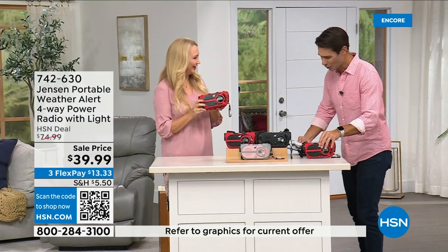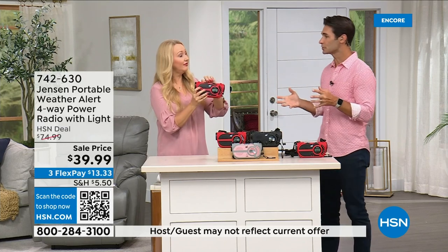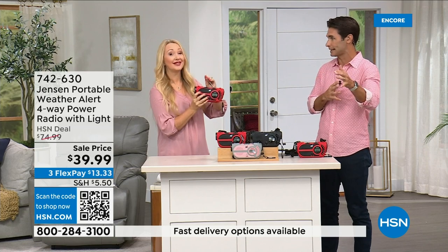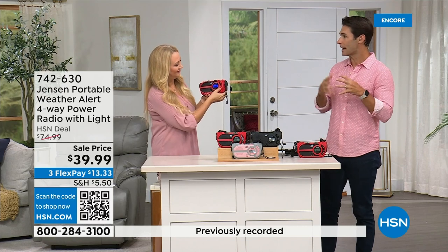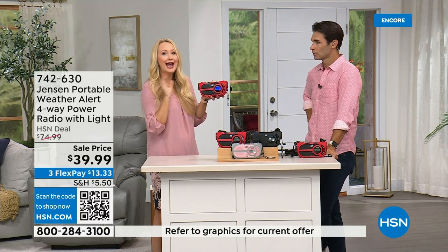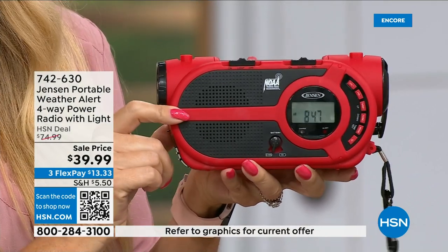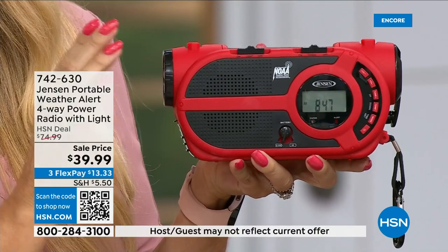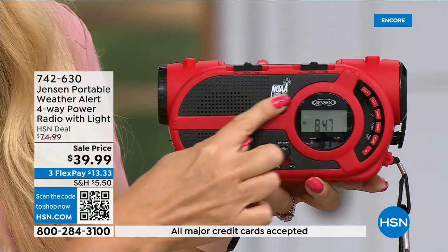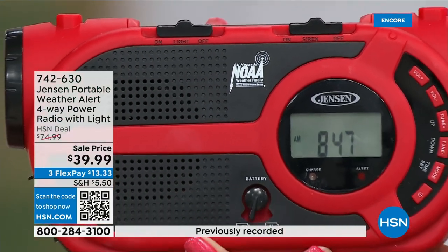Jensen has been a sound innovator since 1927 — a brand we all grew up with. No state is immune to natural disasters anymore; it's all over the country now. This is going to give you up-to-the-minute, up-to-the-second information to make great decisions for your family — should we evacuate, should we hunker down. The speaker sounds incredible. This radio has all seven of the governmental NOAA channels — the National Oceanic and Atmospheric Administration channels — so no matter where you're traveling throughout the country you can tune in the local NOAA channel.